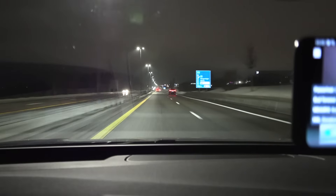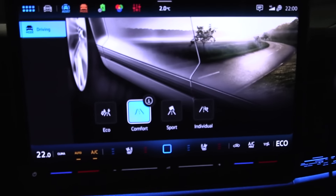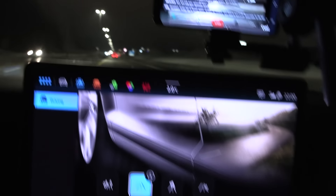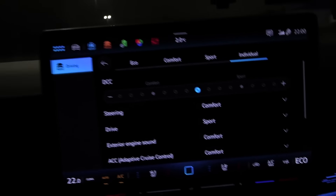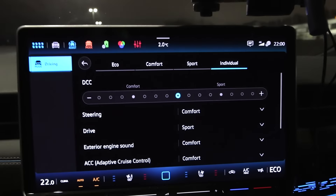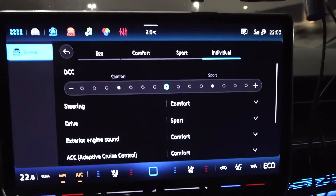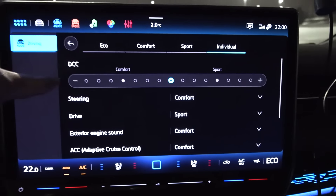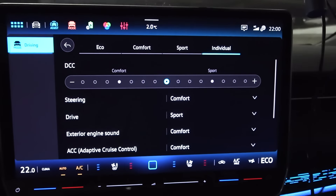We're on the move. Now that we're on the motorway in comfort mode, the suspension becomes a bit too bouncy, so I actually prefer individual. Fortunately this press car has DCC. Comfort mode is over here, and I make it slightly firmer — I think this is perfect. You can actually make it even softer or even sportier if you like. DCC is wonderful.